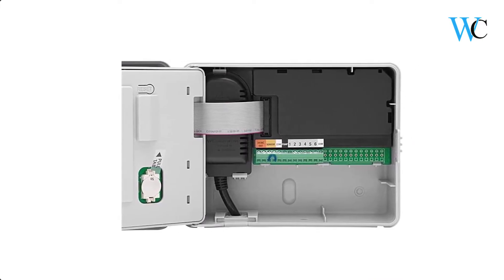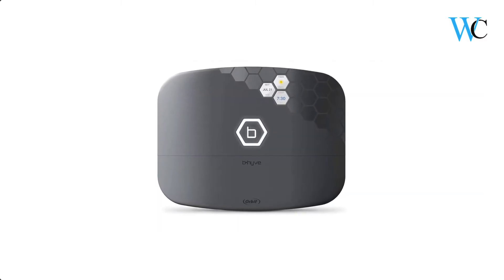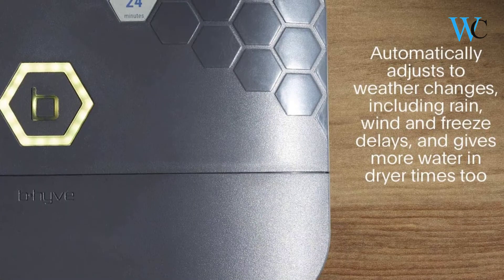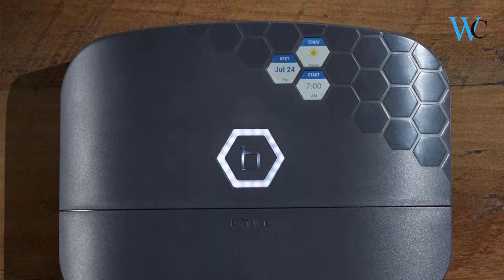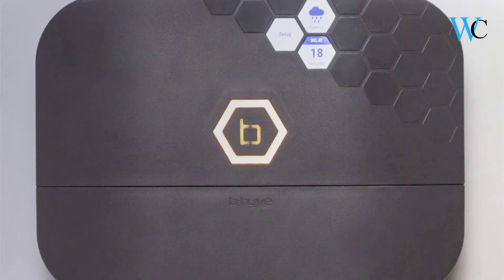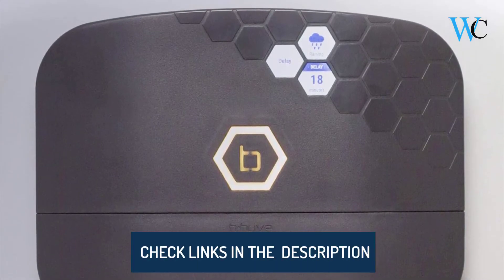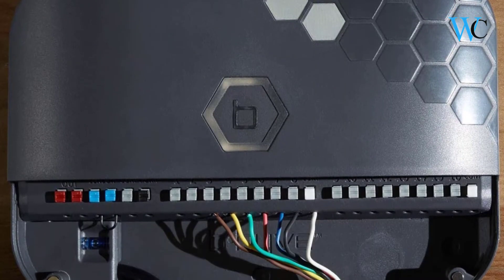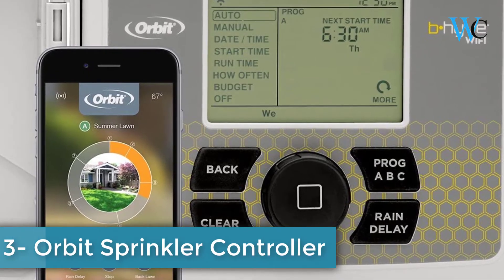It comes with the super intuitive interface millions of customers know and love. On number 4 we have the Orbit Sprinkler Controller. The new 8-station Orbit Beehive XR Smart Indoor Outdoor Sprinkler Timer brings innovation to a new level, complete with smart WeatherSense technology. This sleek indoor-outdoor timer is fully weather resistant without the need for a costly weather enclosure. Its 3 full-color digital displays and a multi-color LED light ring allow you to instantly know what your timer is doing — no guessing.